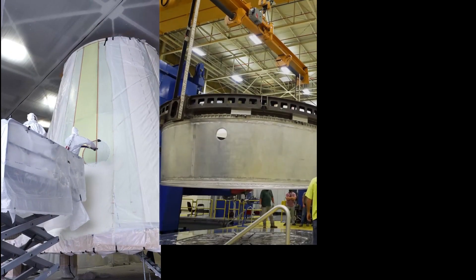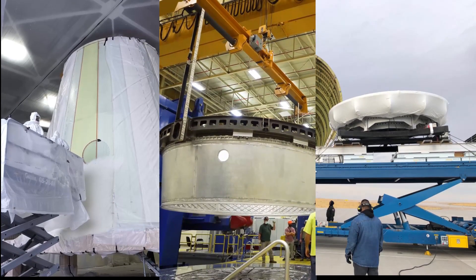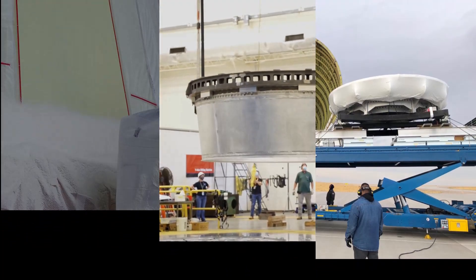The application of spray-on foam insulation for the Artemis II launch vehicle stage adapter, completion of the Orion stage adapter for Artemis II, and a heat shield to protect four astronauts returning from the moon on Artemis IV. All that and more on today's Space Launch System Rundown.